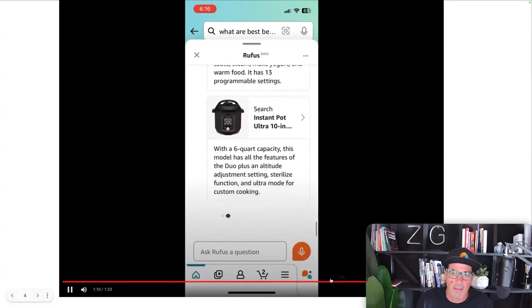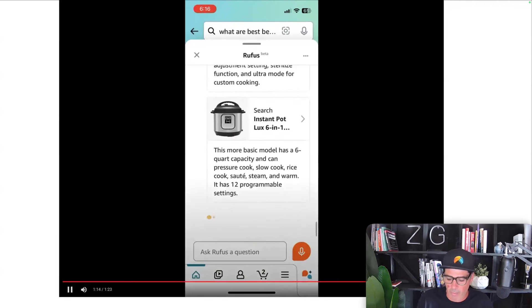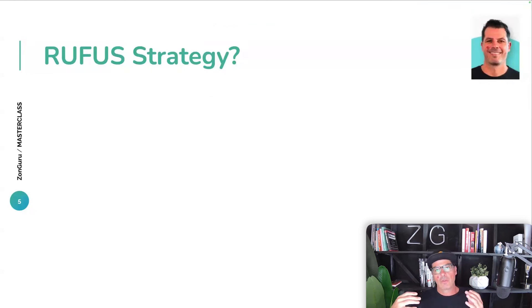You can literally click on this directly and see what Rufus is recommending. There are different ways to use Rufus as a customer — you can ask, 'What are the key features I should look for in an Instapot?' or 'I have trouble sleeping — what physical products would help?' and it comes back with an array of different products. This idea of search intent and surfacing products before you've even thought of them — that is the potential of Rufus. It's still in its infancy, but the key point is that customer search behavior has changed, and you have to optimize for that.